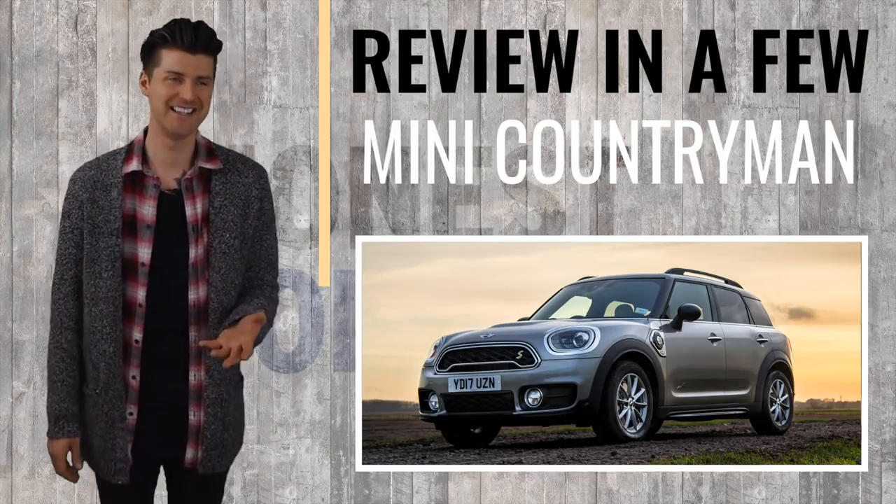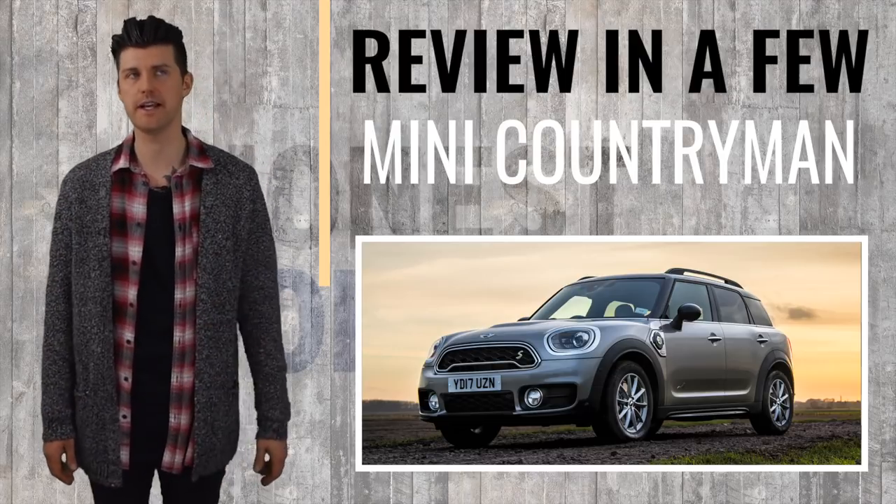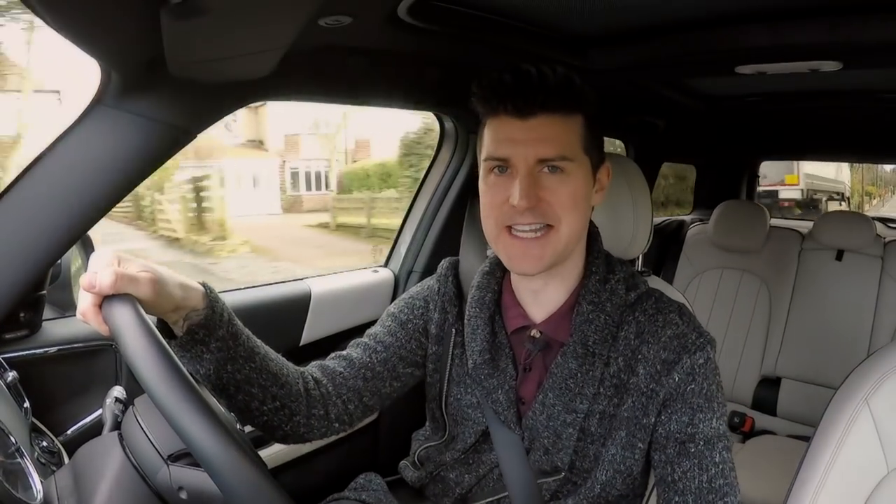Big Mini here is as BMW as tailgating in the outside lane or wearing sunglasses when it's cloudy.